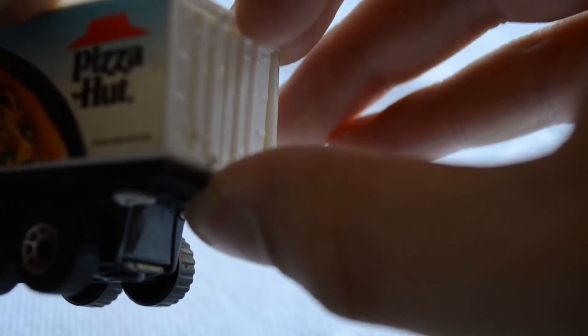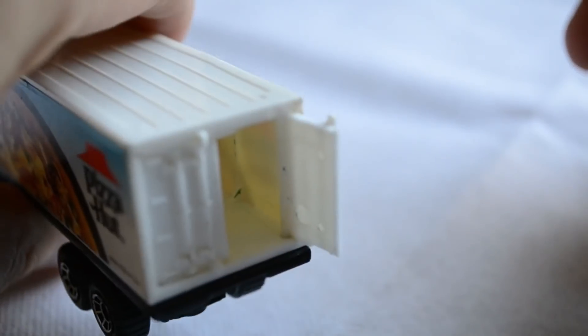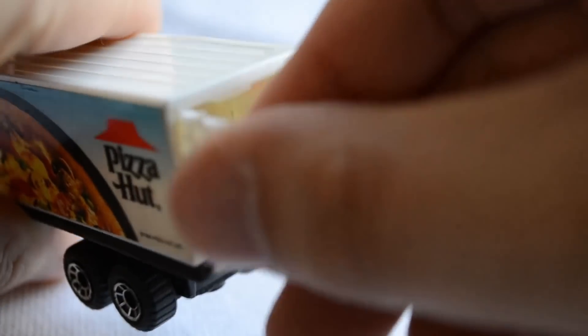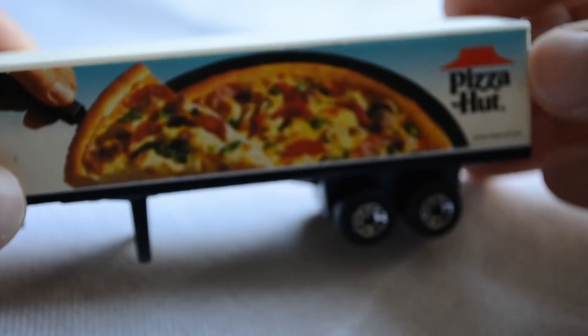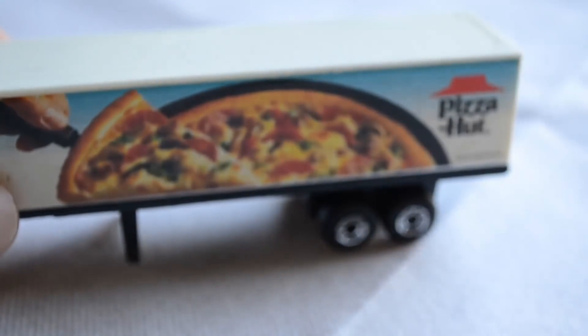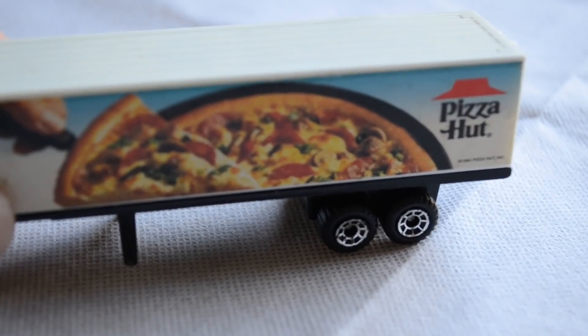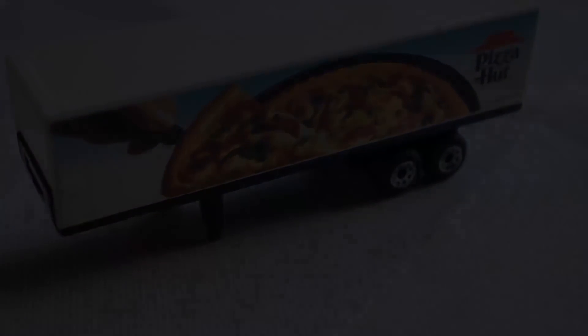Once open, there really isn't anything inside the trailer, which is good because it means you could put things in there during play. I don't really know very much about American trucks so I haven't really got any facts or figures to give you here. All I can say is I've had this model for as long as I can remember - it used to be at my grandma's and I rescued it when they moved house. So I'm quite glad to have it because I do remember playing with it quite a lot.